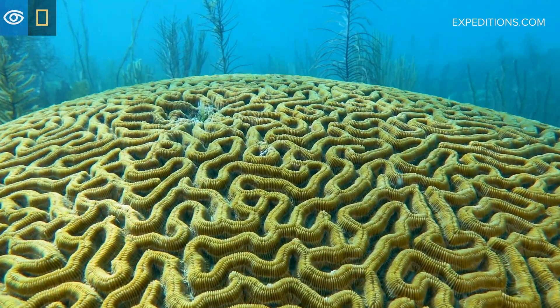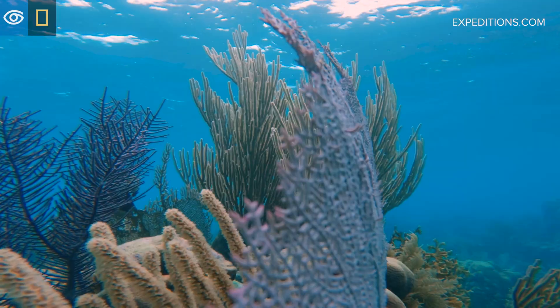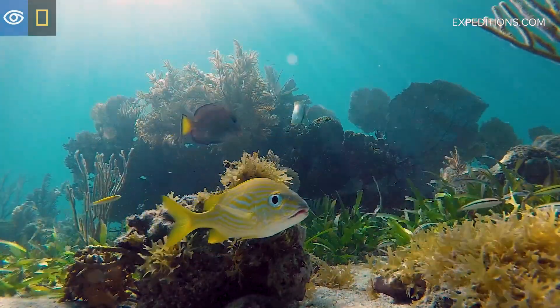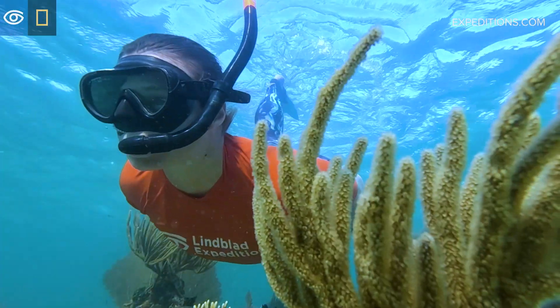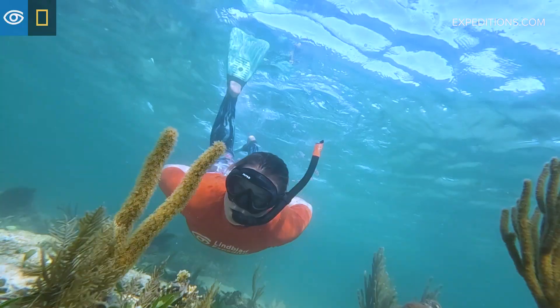The basis of our reef is made up of hard stony corals, which everything can live on top of. We've got soft corals like fans and gorgonians that wave with the currents, and then we have reef fish that dart in and out of all the different little nooks and crannies. And if you're lucky enough, you might get the chance to see a nurse shark or maybe a large stingray hanging out on the edge of the reef.